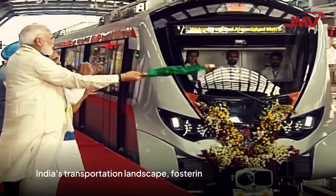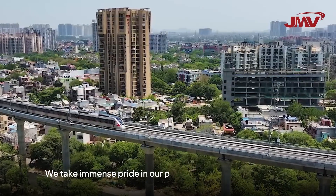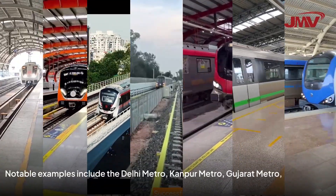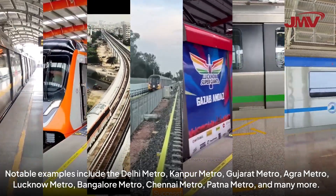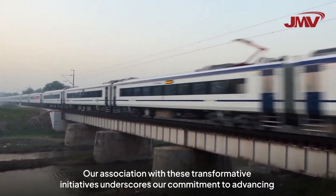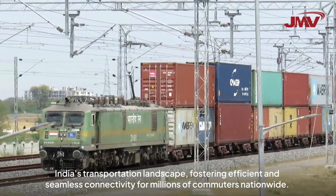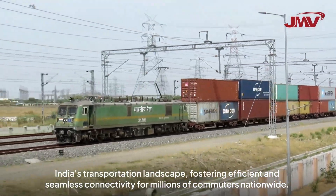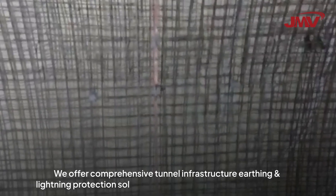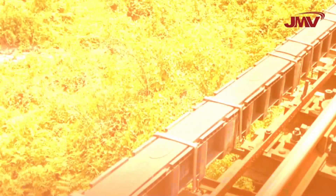We take immense pride in our prestigious collaborations with esteemed projects. Our association with these transformative initiatives underscores our commitment to advancing India's transportation landscape, fostering efficient and seamless connectivity for millions of commuters nationwide. We offer comprehensive tunnel infrastructure, earthing and lightning protection solutions that encompass various segments including construction, signaling, and communication.